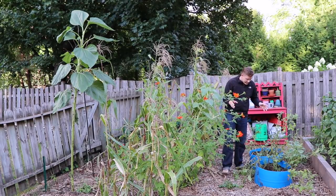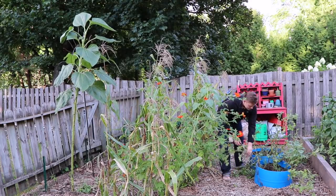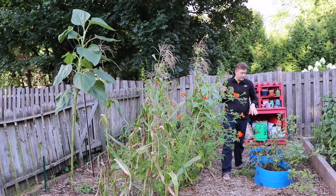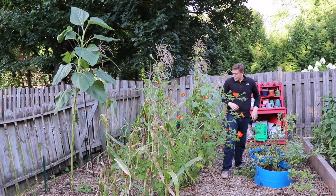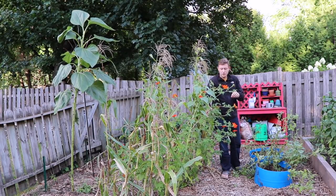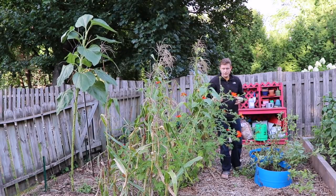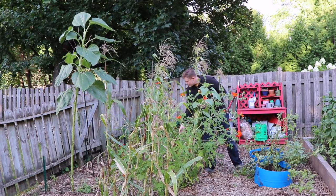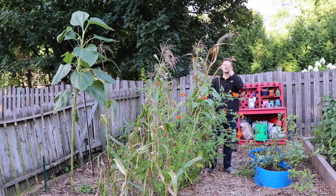You can definitely tell that a storm went through here last night. Looking at the potatoes, I've got things that just totally snapped off — it's really disappointing. Unfortunately I think these potatoes I'm going to have to harvest a little sooner than expected. I'm really impressed at the sunflowers here that they didn't just fall over. These orange Mexican sunflowers have been attracting so many big bumblebees and monarch butterflies — it's out of this world. I'm surprised that the corn has stayed so long.